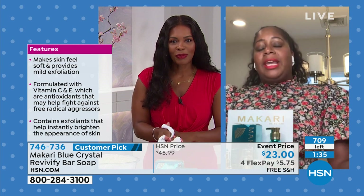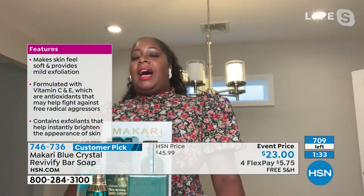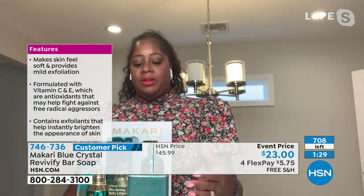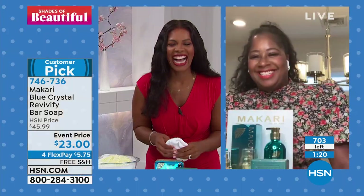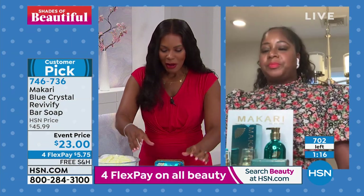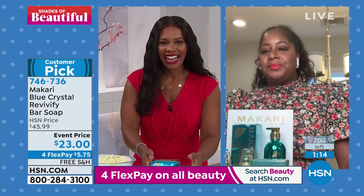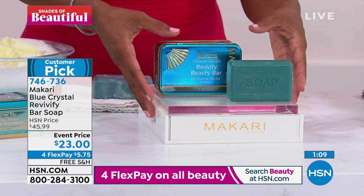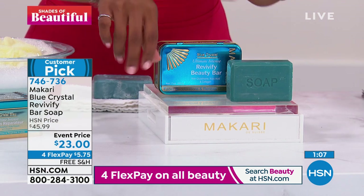I came back from Key West, and you know when you're in the sun and your skin begins to peel — I literally went in the shower, used the soap all over my body, and look at my skin. It's glowing. It's not harsh. When I peel I usually peel for days, but this left me smooth and sometimes I don't even need to use moisturizer because it's so smooth.